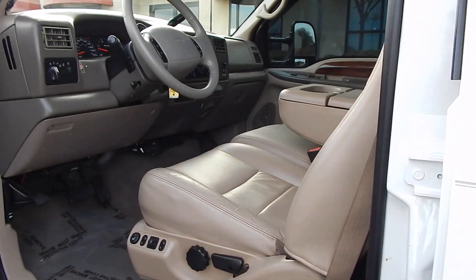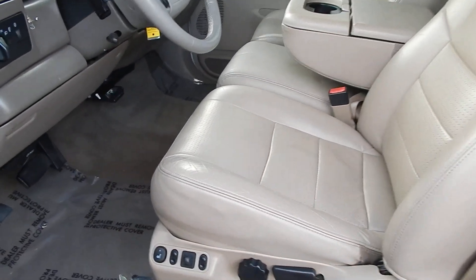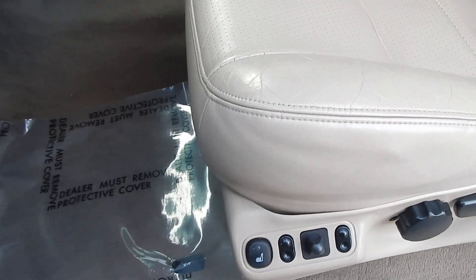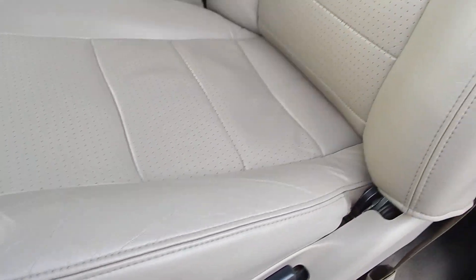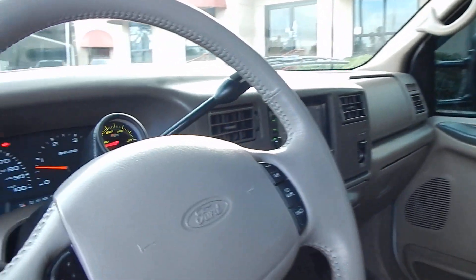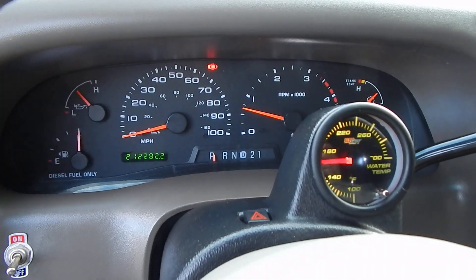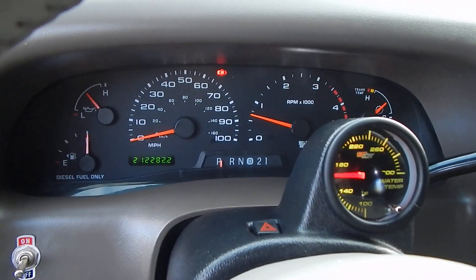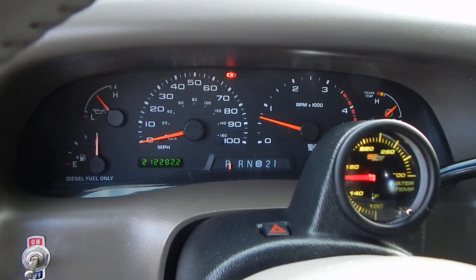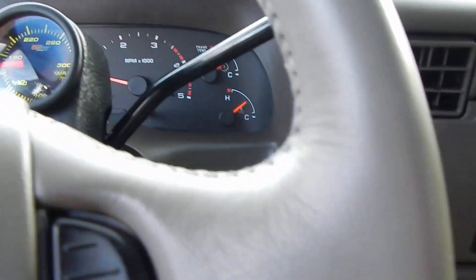This truck is absolutely gorgeous inside and out. The original leather interior is still in near-pristine condition with just very minimal signs of wear and tear. No pet hair in this vehicle, it's not been a smoker vehicle, and no odors of any kind. You have 212,282 miles. And as always, a full tank of fuel with all of our vehicles here at Direct Auto Outlet.